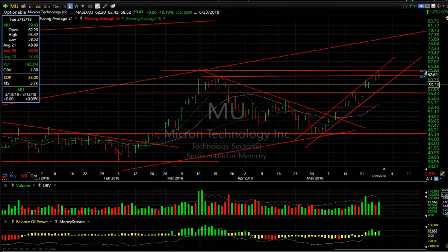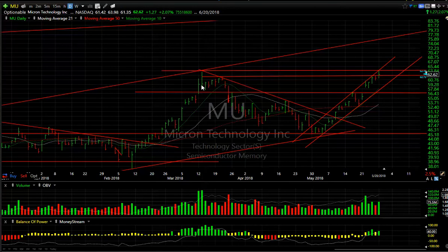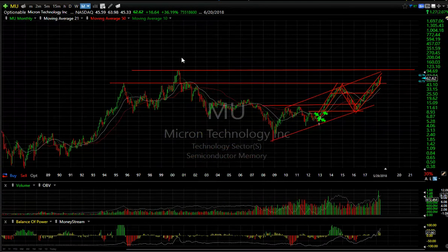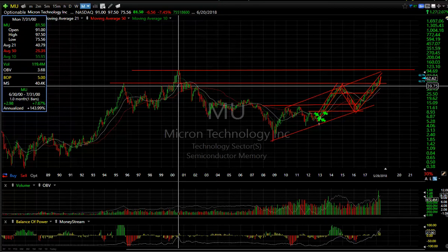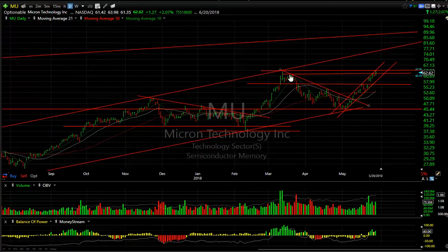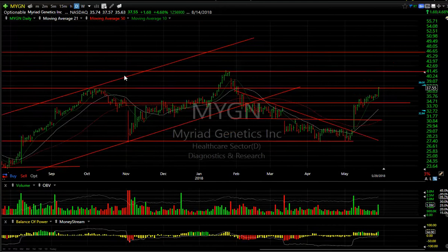Micron — right up against its old high. $63.42 was the high back in March; today's high was $63.98, closing at $62.62 — the highest close we've seen in Micron in a long time, way back to 2000 when this stock traded all the way up into the 90s with a $97.50 all-time high. I'm not saying we're going there, but I'm thinking this could be mid-to-high $70s short term, especially if it gets there without a pullback.